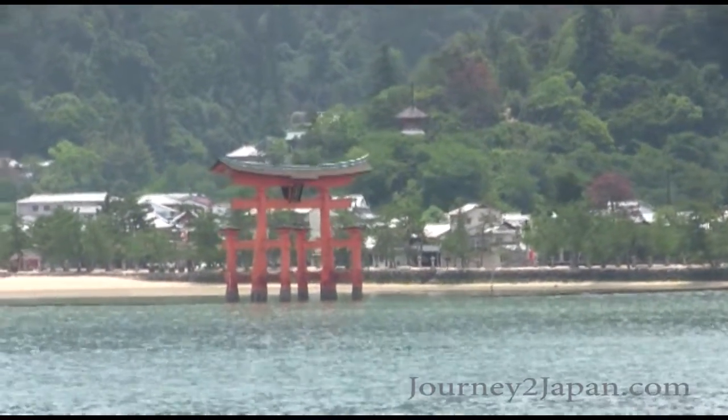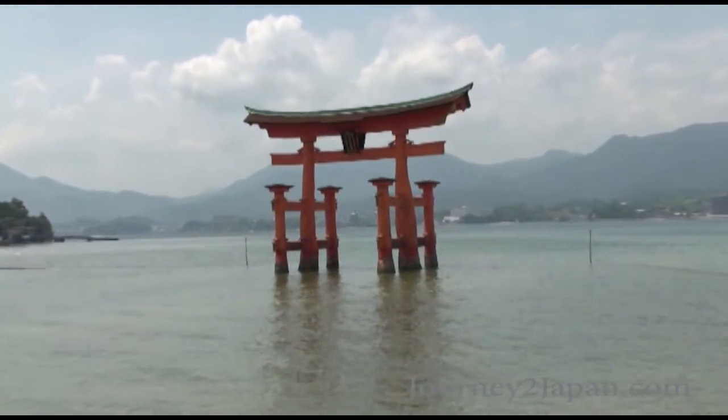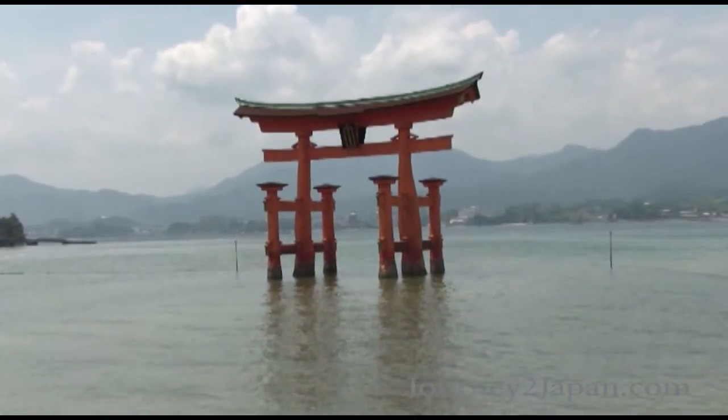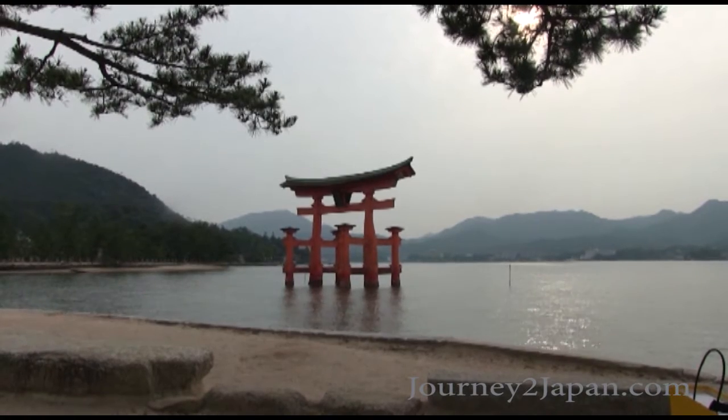This is a hallmark of the island of Miyajima, Japan. And whenever I bring a group here, I can absolutely count on people just standing and absorbing this view for about five minutes straight.